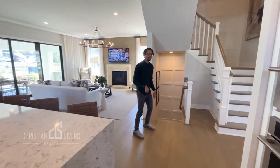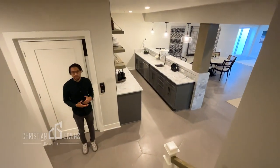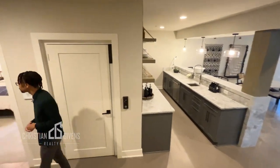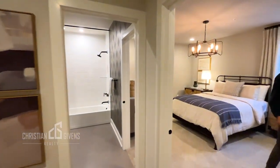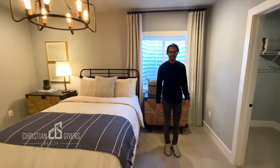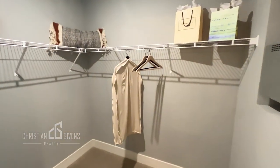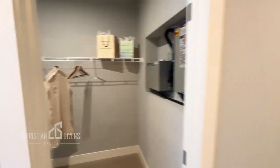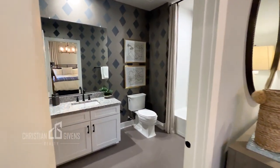Let's go check out the basement. In this lower level we have a bedroom on this side with a large walk-in closet and a full bathroom that opens up to the recreation room as well.